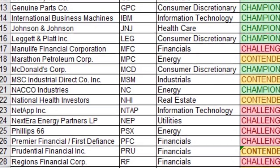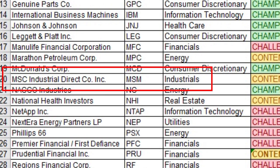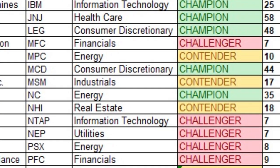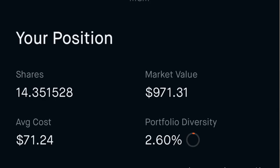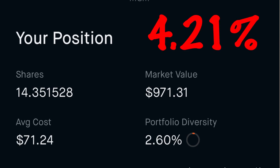Number eighteen is MSC Industrial Direct Corporation, ticker MSM, in the industrial sector. It's a dividend contender with 17 years of increasing and consecutive dividends. I own 14.194 shares at an average cost of $71.28 per share, for a yield on cost of 4.21%.